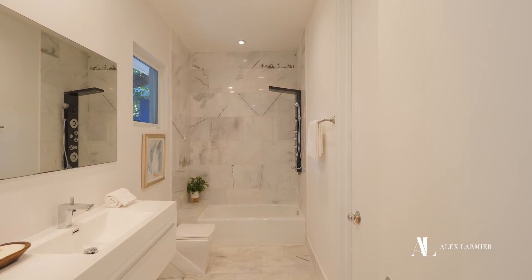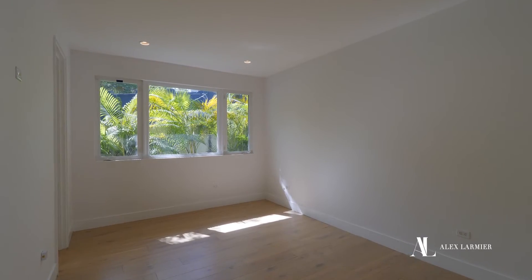The remaining bedrooms also have hardwood floors, ensuite marble bathrooms, and walk-in closets.